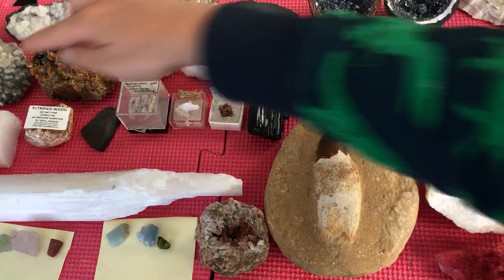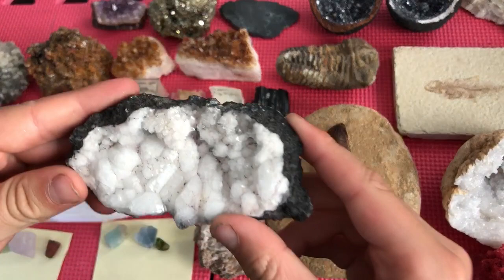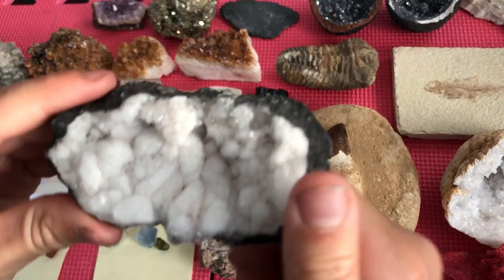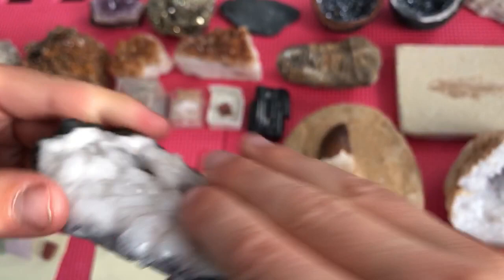I'll be showing you from here, over here, all the way down to here. Number one is a calcite geode. Here's the outside, here's the inside — there are crystals on here, and these are flat right here. The outside is really dark.